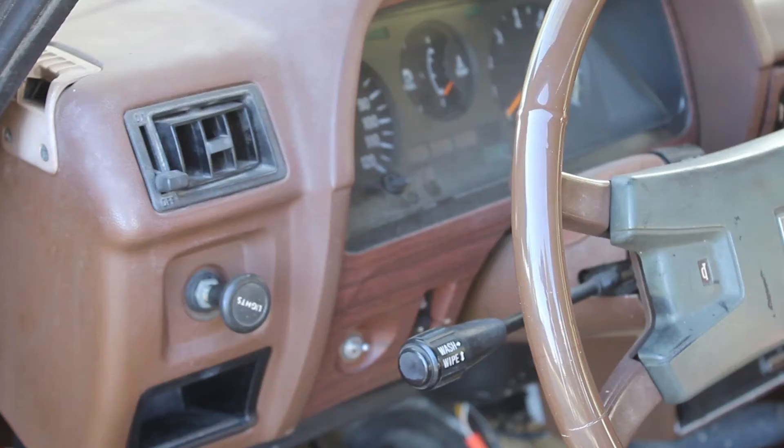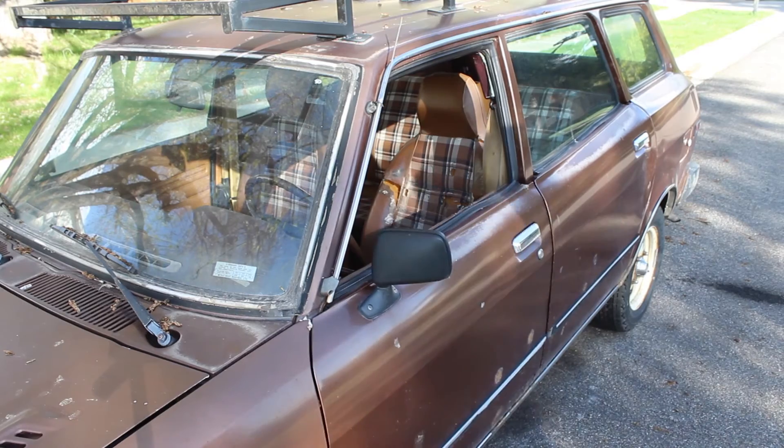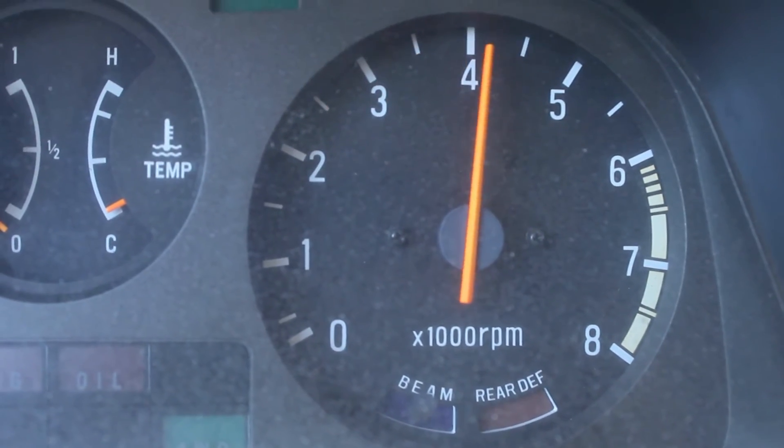Rear wiper and defroster do not work. Turn signals depend on the day. It either has 61,000 miles, or 161, or 261 — don't know.